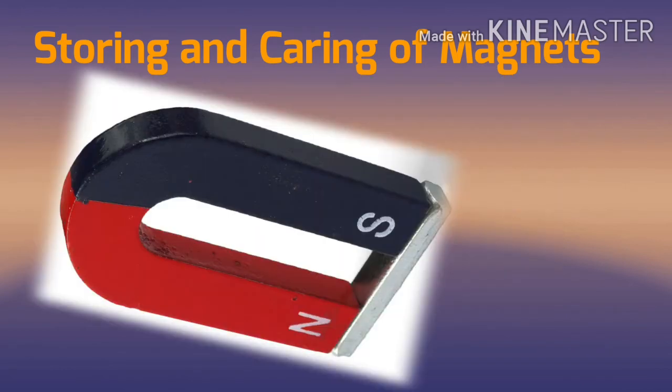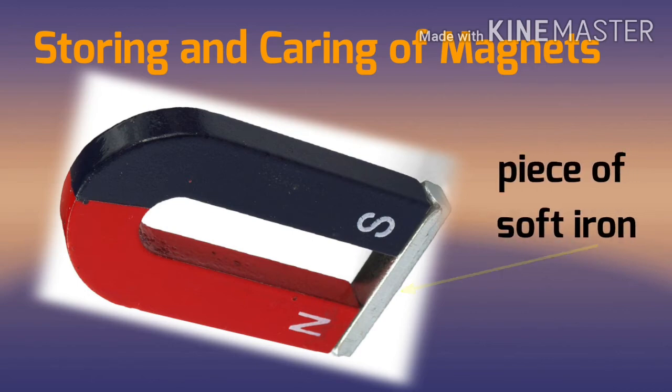In case of a horseshoe magnet, a piece of soft iron should be placed at its ends. This piece of iron will stick to its ends and prevent the loss of magnetism.